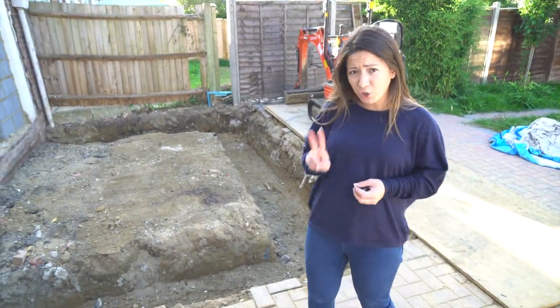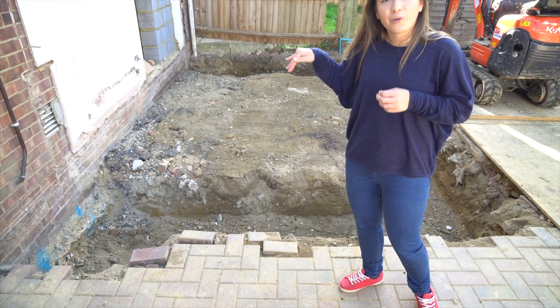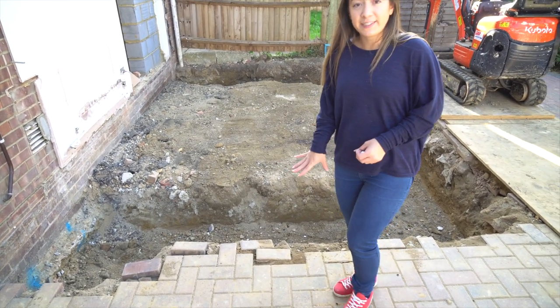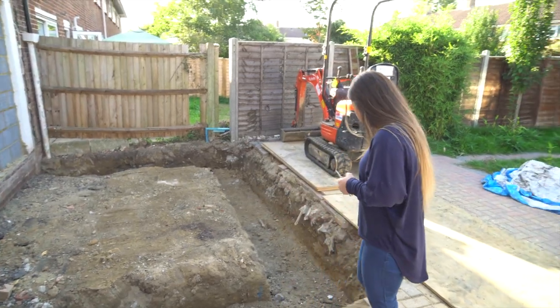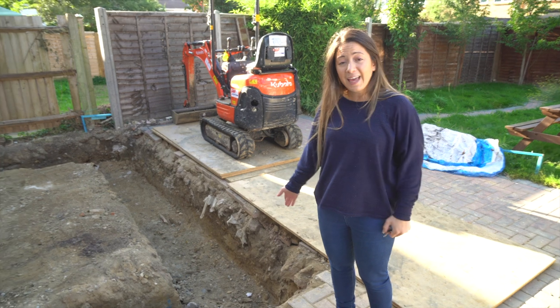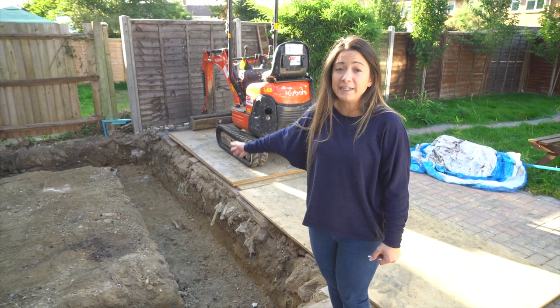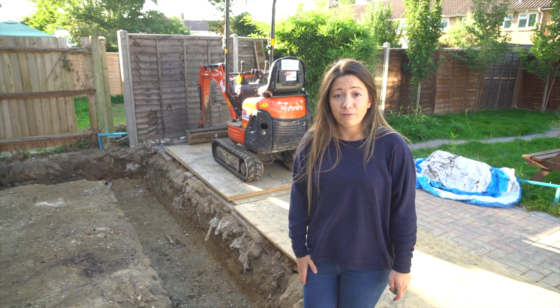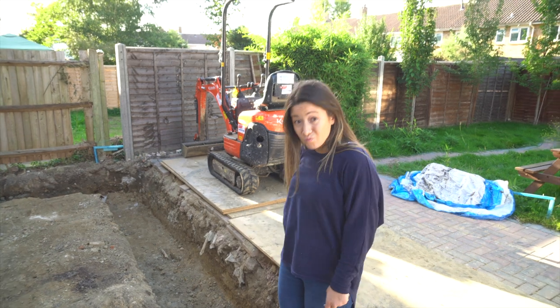Where we left off last week, we were digging foundations which had to be two meters deep because there was a drain running along here — they had to go below the drain so any movement wouldn't affect it. When they continued digging along this line — which is now covered up — they came across a storm drain. There's no way anyone will let you build on top of a storm drain, which posed a really big problem for where the foundations would go.